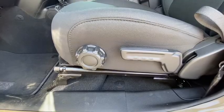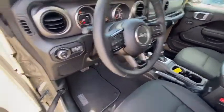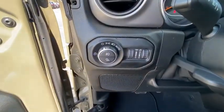Fog lights, rear window defroster, trip computer, convenience group, tachometer, brake assist, front reading lamps, front bucket seats, driver vanity mirror, tilt steering wheel.